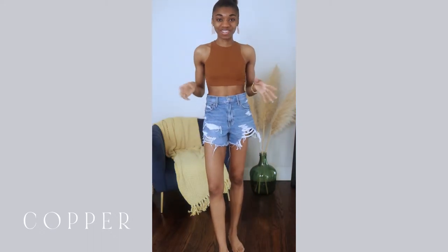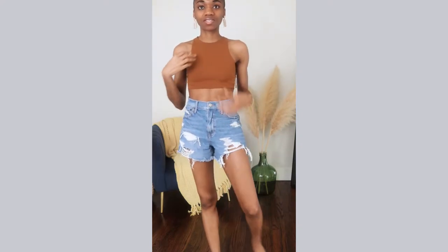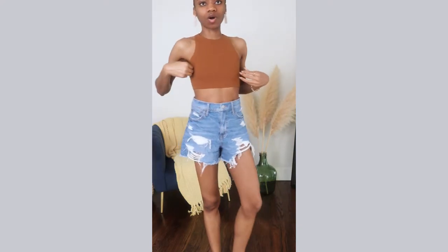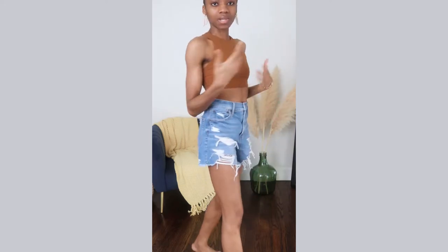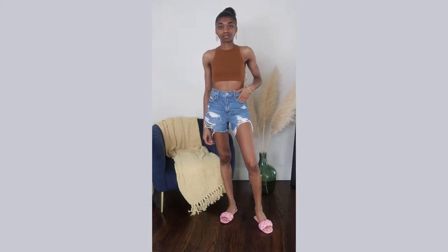The high neck bra in copper is great — I sized up to small instead of my usual extra small so it's a lot looser and more comfortable.